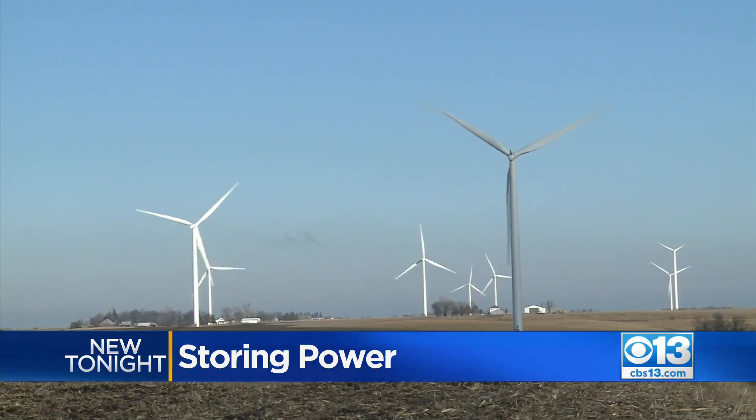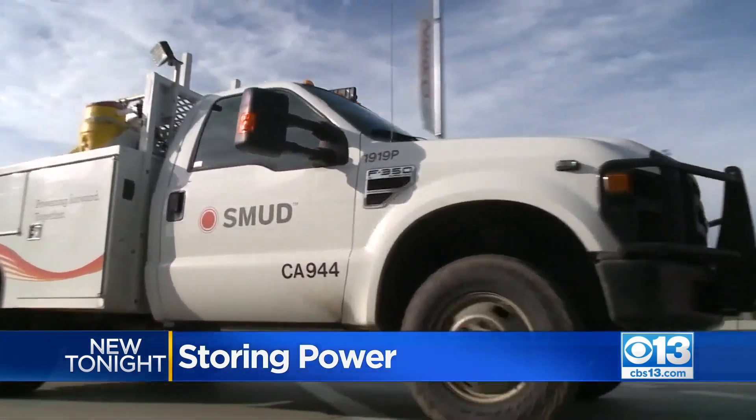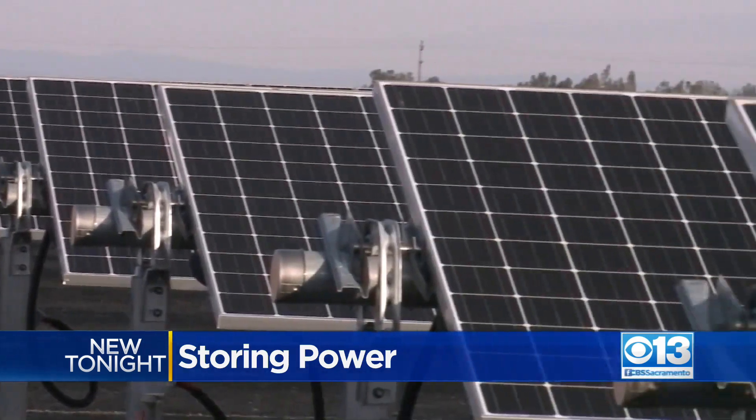SMUD says the ability to store so much solar and wind power will ultimately help them reach their goal of offering 100% clean energy by 2030. We expect these batteries to really be a key to us getting to zero carbon.